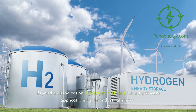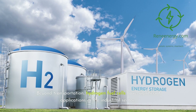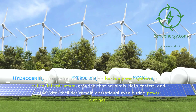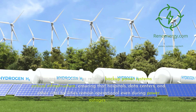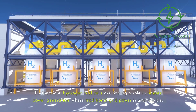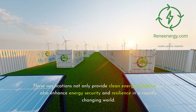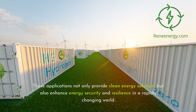Beyond transportation, hydrogen fuel cells have significant applications in the industrial sector. They are being used as reliable backup power systems for critical infrastructure, ensuring that hospitals, data centers, and other vital facilities remain operational even during power outages. Furthermore, hydrogen fuel cells are finding a role in remote power generation, where traditional grid power is unavailable. These applications not only provide clean energy solutions but also enhance energy security and resilience in a rapidly changing world.